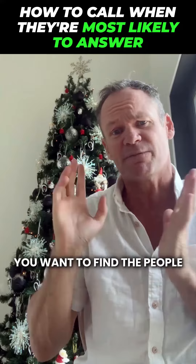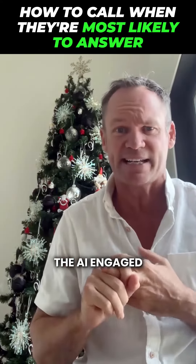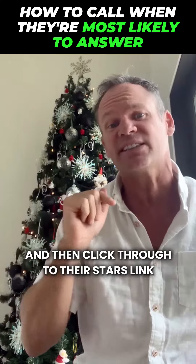So number one, you want to find the people who are most active on your site — the people that are the high priorities, the AI engaged, people that are actually using your site. Find those inside Follow Up Boss under your lists and then click through to their Stars link.